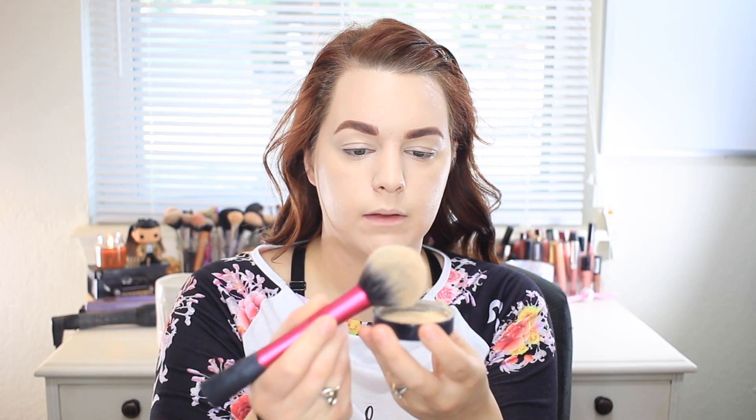Now that that's all blended in, I'm going to take my Bare Minerals Matte in Bare 01 and I'm just going to take a Real Techniques blush brush, pour a little in the lid, take some on my brush, tap, and then I'm just going to push this into my skin.